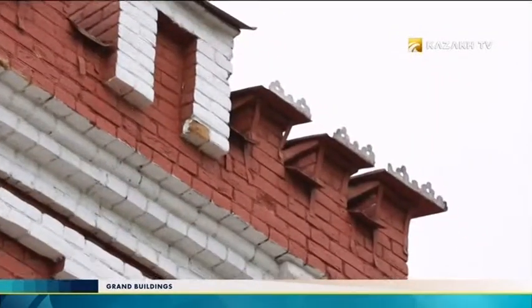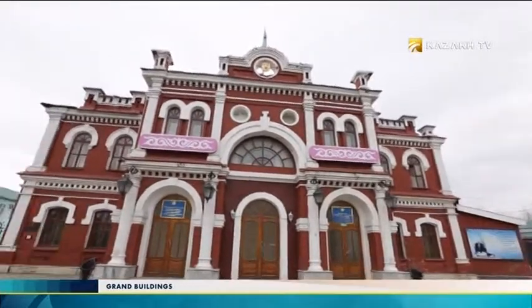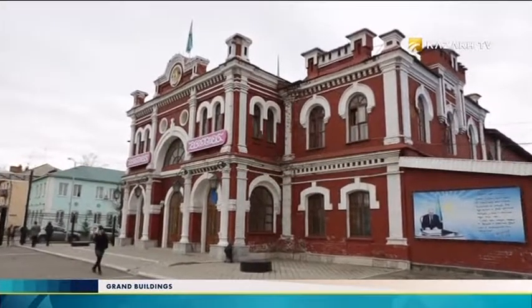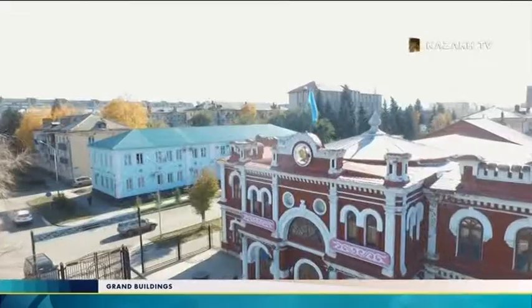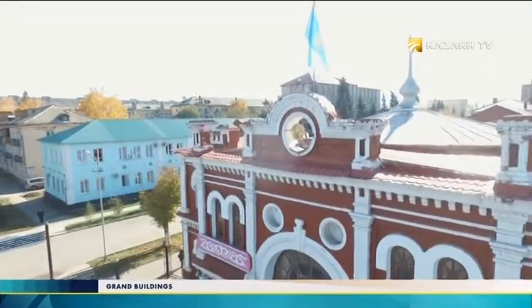Today, the House of National Cohesion is located here. More than a century ago, it was the Uskamenogorsk community hall — one of the first public buildings in the city built of stone, or more precisely, of red brick. The idea of creating a community hall was conceived by the mayor of Uskamenogorsk, Flores Fyodorovich Kosturin, and his associates, in order to ensure the leisure of the population and ward off townspeople from drinking establishments.